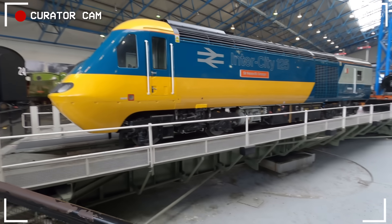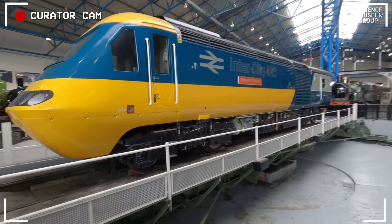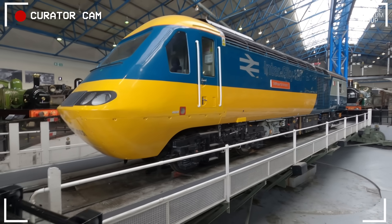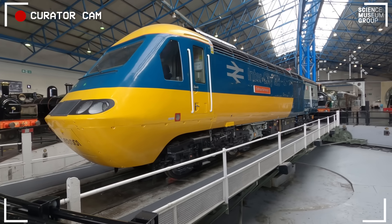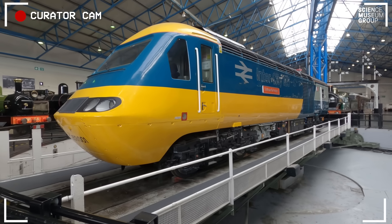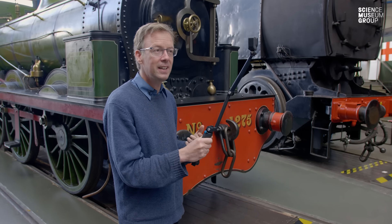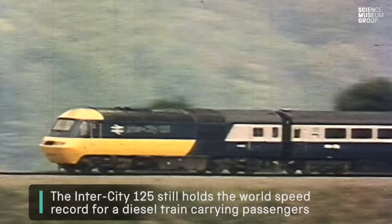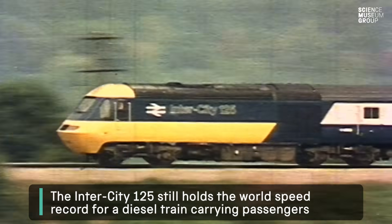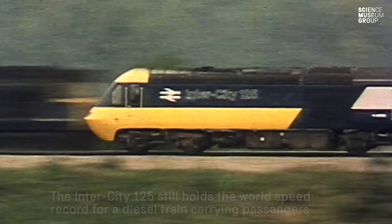The 125 is born out of wanting to go faster — wanting to go faster on a creaking network, on an existing railway that has only just got rid of steam locomotives. The last steam engine runs on the main line in everyday service in August 1968. Less than a decade later the 125 is there, and it's called the 125 because it's designed to run continuously at 125 miles an hour on the fastest parts of the national network.